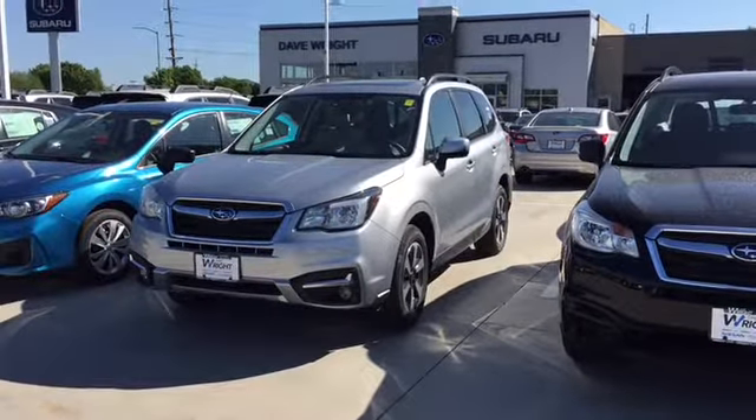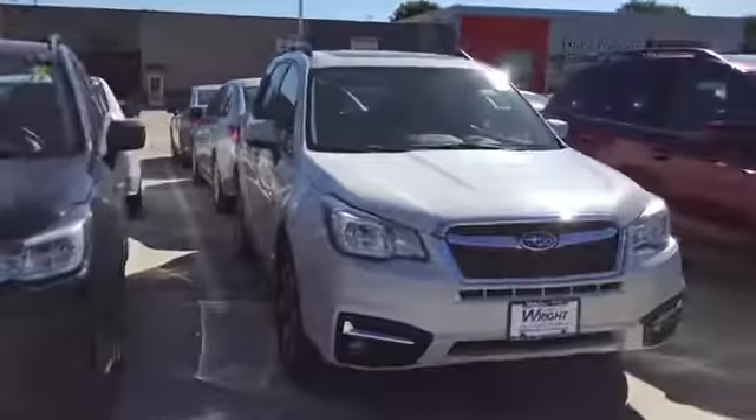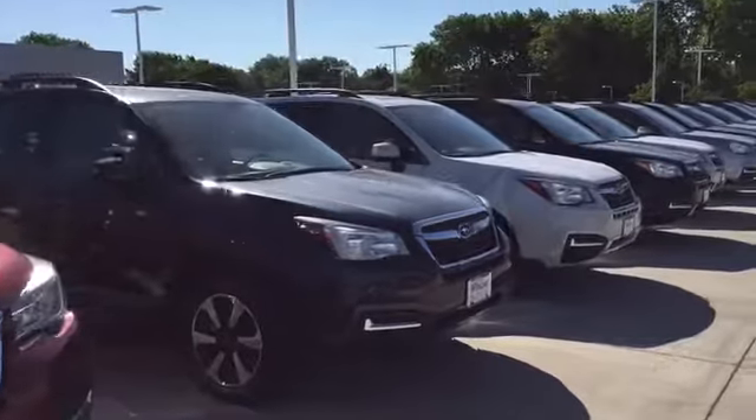Hi Richard, this is Keith at Dave Wright Subaru in Hiawatha. Just wanted to thank you for reaching out to us about the Subaru Forester and send you a quick video of some of the brand new options that we have available.